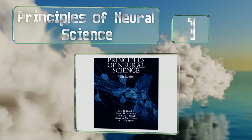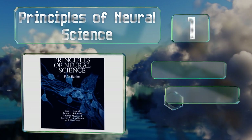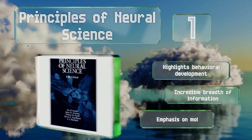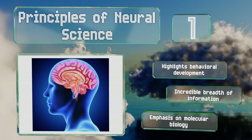Taking the top spot on our list, written by a Nobel Prize winner, Principles of Neuroscience is tremendously well thought out and organized in a way that makes it easy to quickly reach a broad understanding of the topic. With a special focus on the interconnection of nerves and synapses, it highlights behavioral development and has an emphasis on molecular biology. It boasts an incredible breadth of information.